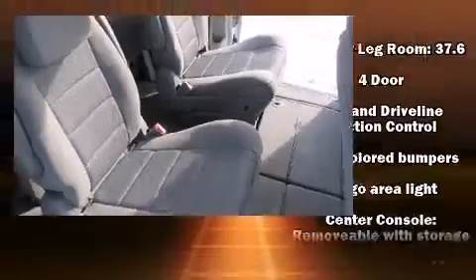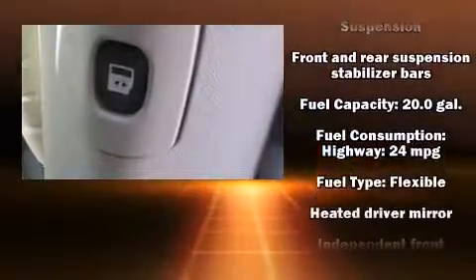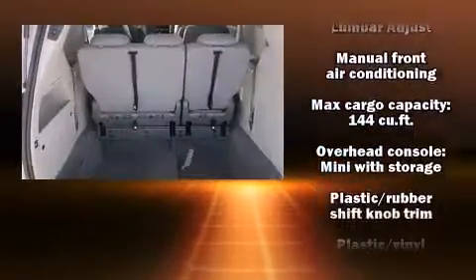Dodge also prioritized safety and security with features such as dual front impact airbags, head curtain airbags, traction control, brake assist, ignition disabling, and four-wheel disc brakes with ABS.